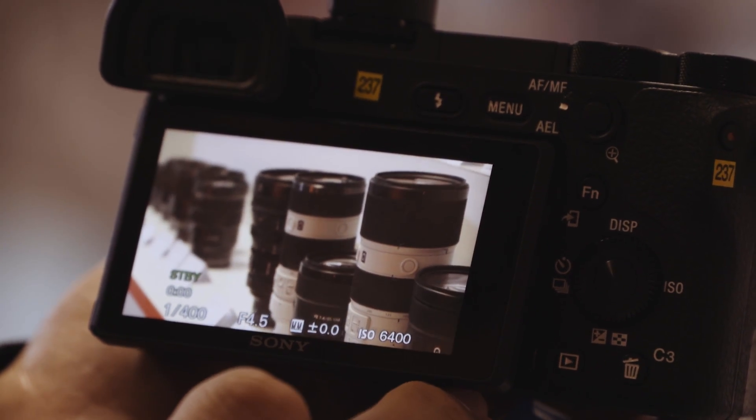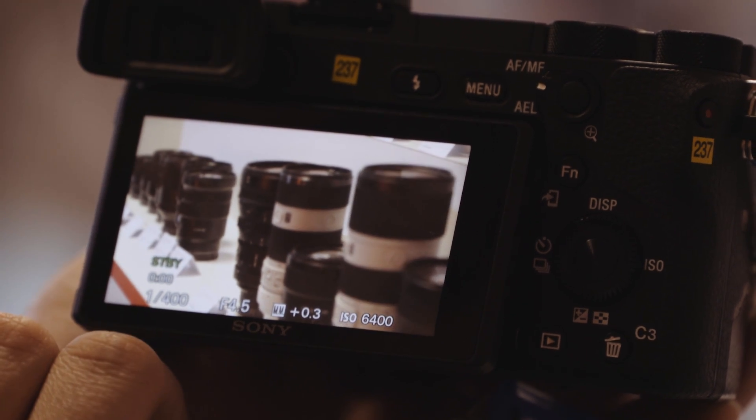Locking your subject in autofocus mode is now possible, as well as exchanging focus points via the new touch screen. Last but not least, the menu structure of the Alpha 6500 is a new menu structure developed for the Alpha 99 Mark II, so for videographers, all video-related functions are in a separate tab.